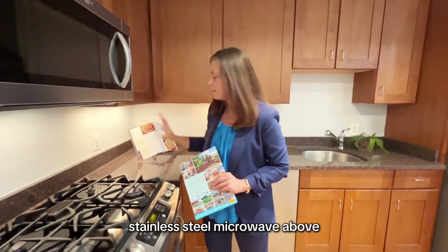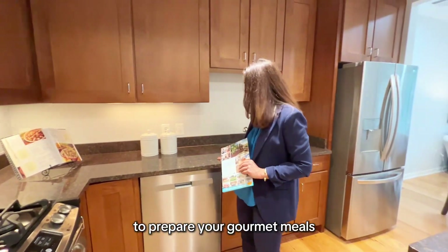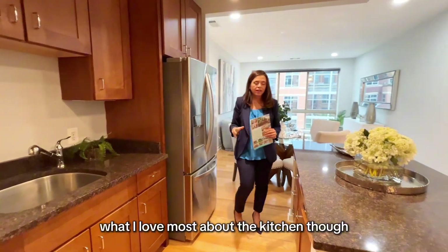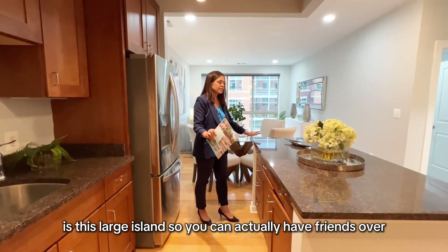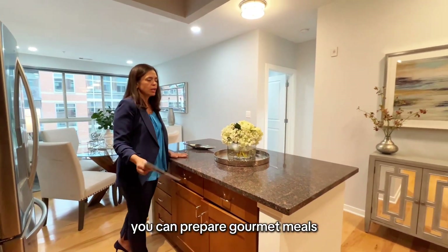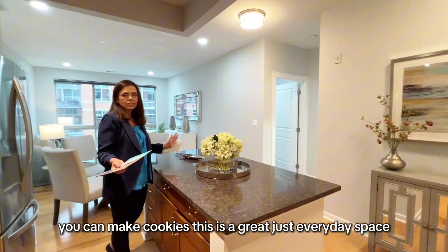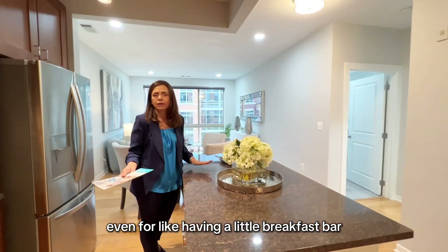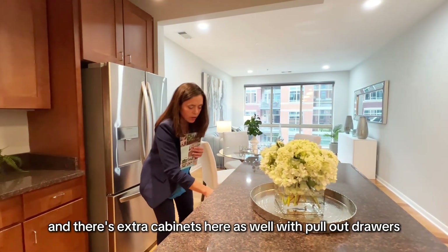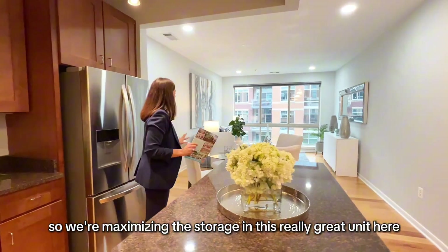There's a stainless steel microwave above, plenty of room on the granite countertops to prepare your gourmet meals, plus a stainless steel sink, dishwasher, and French door refrigerator. What I love most about the kitchen is this large island — you can have friends over, a couple of bar stools, prepare gourmet meals, make cookies. It's a great everyday space, even as a little breakfast bar. There are extra cabinets here as well with pull-out floors, maximizing storage.